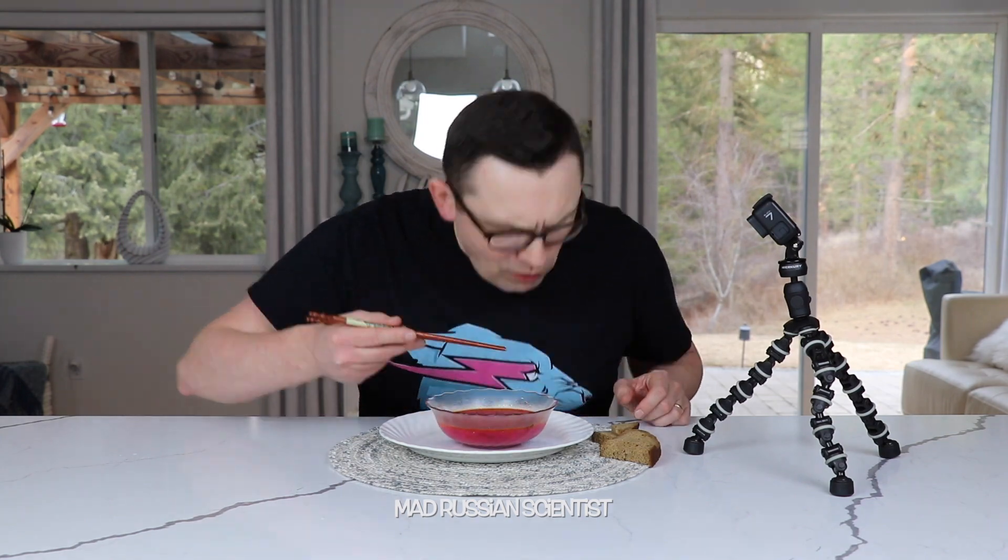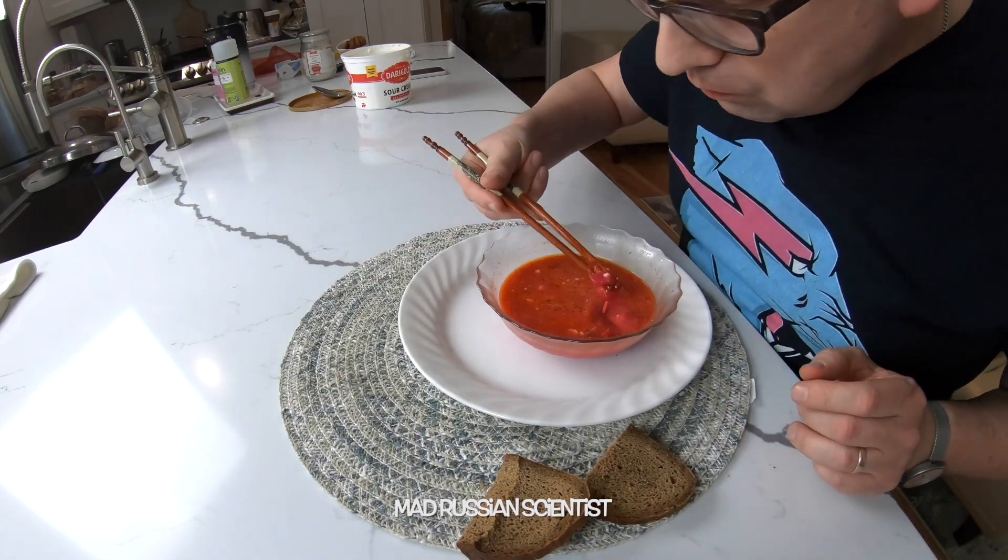I don't even know if it's possible to eat soup with chopsticks, but I'm gonna try. If you guys are not familiar, the borscht consists of beets, cabbage, potatoes, and some meat as well, sometimes. It's not that hard to eat at the beginning because you have all these beets and cabbage - it's easy to get them with the chopsticks. But after I eat all this, everything that will be left is just the liquid. That's gonna be harder.